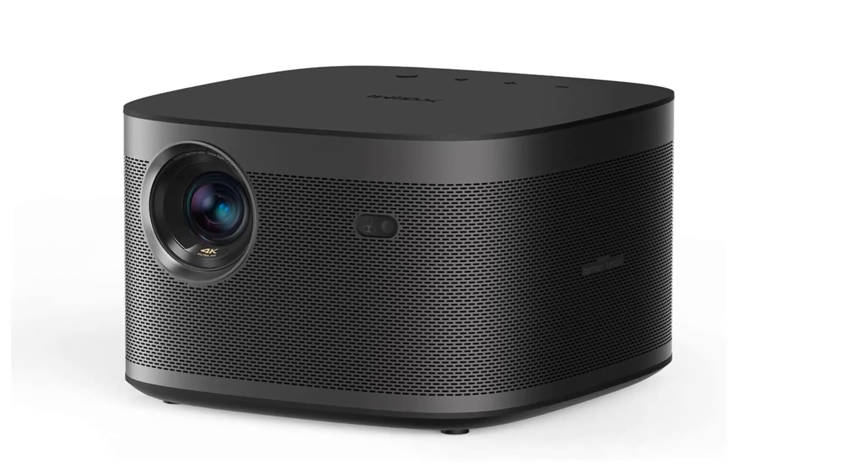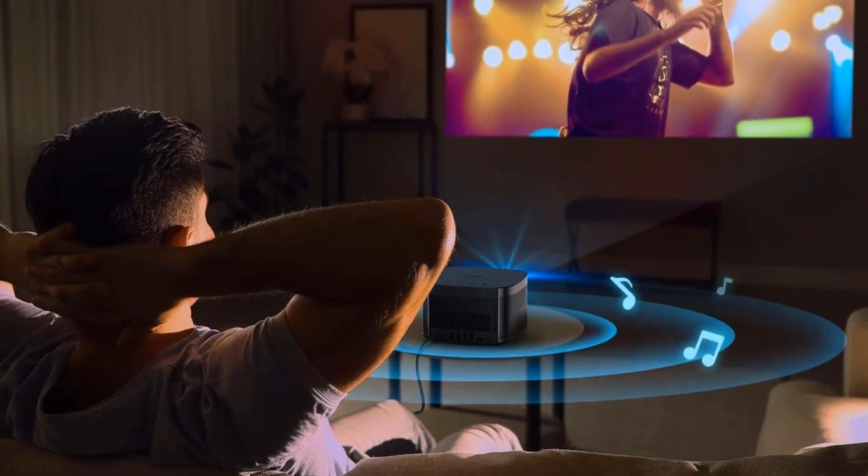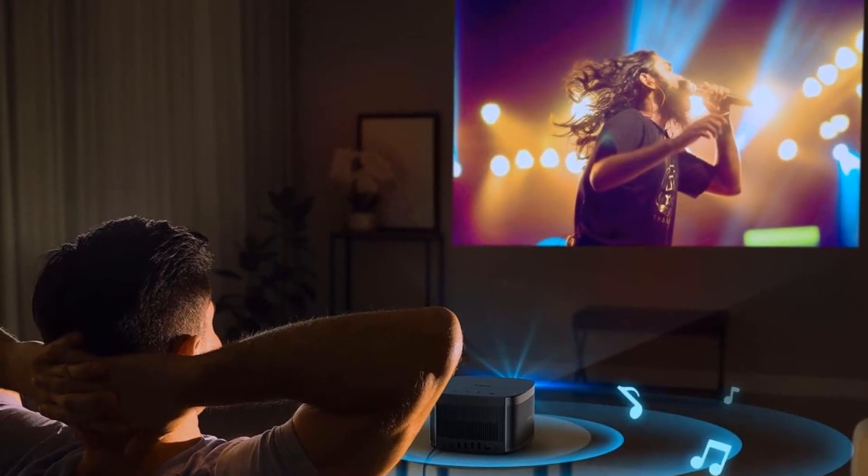Still, if you're willing to buy a 1080p projector over 4K, the base XGIMI Horizon is a better value overall, as it offers image quality that is almost as good as the Pro but for a much lower price.